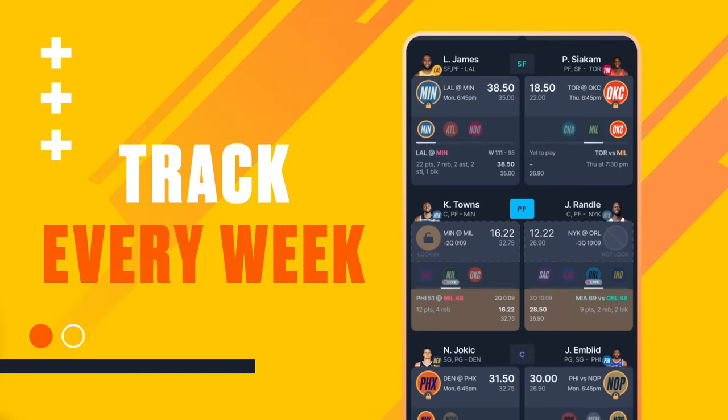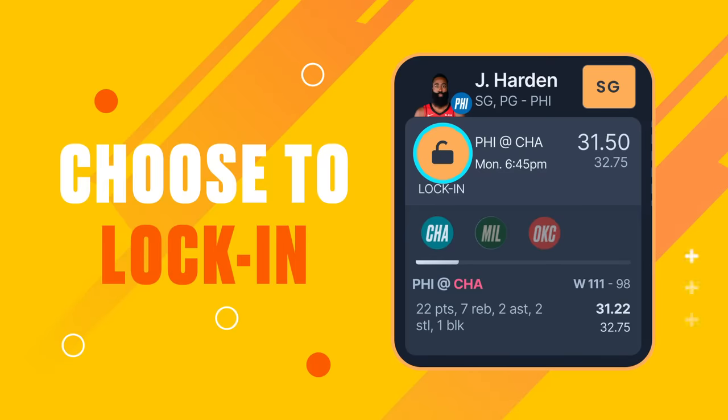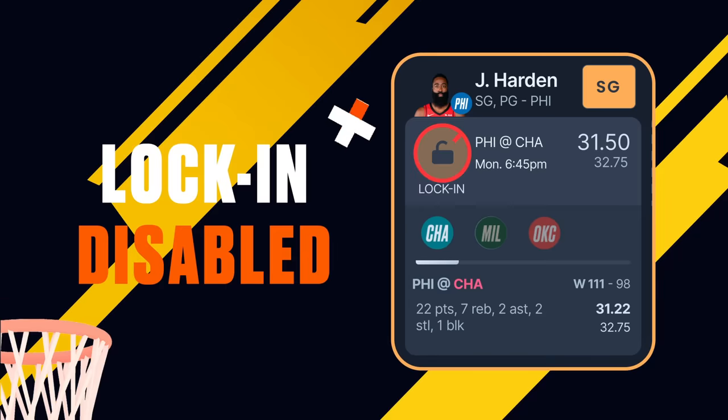Every week, you must track how your players do in each of their games. You can choose to lock in a player's points at the end of a game, but you have to do so before the next game starts. When a game starts for your player, lock-in is disabled.